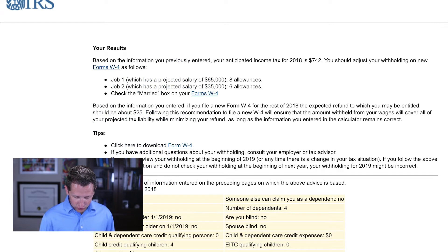That gives you a number of $742, which is really low. The reason it's low is because you have four kids and two income earners — that reduces it quite a bit. We have a big standard deduction change for 2018 and the four kids bring it down further. The allowances shown are eight and six: job earner number one at $65,000 puts eight allowances, job earner number two puts six allowances.